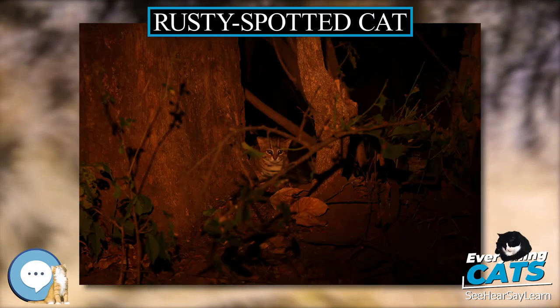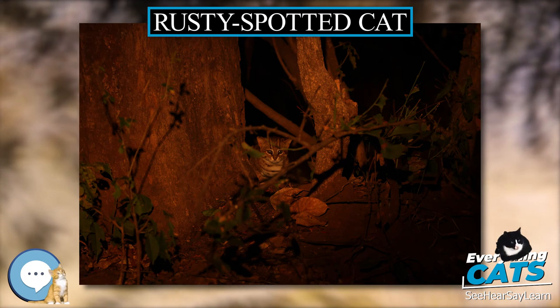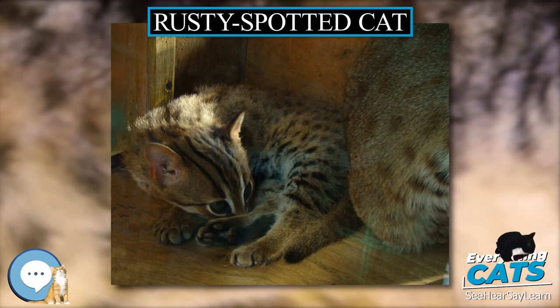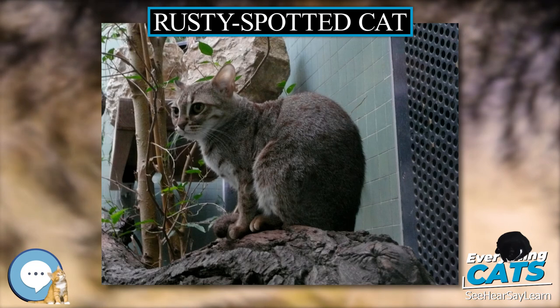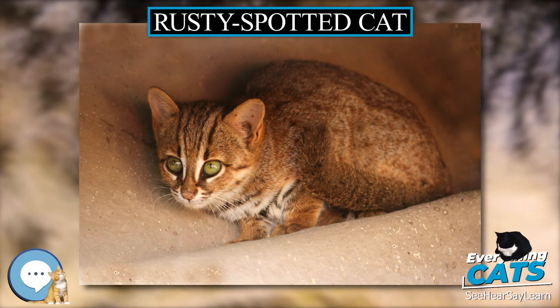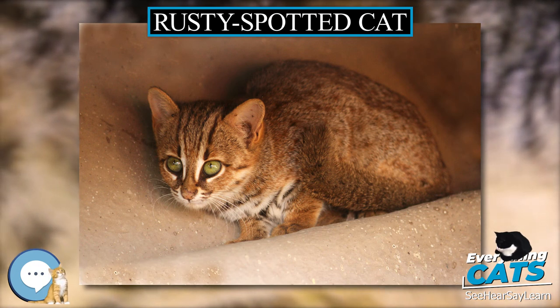At birth, the kittens weigh just 60 to 77 grams and are marked with rows of black spots. They reach sexual maturity at around 68 weeks, by which time they have developed the distinctive adult coat pattern of rusty blotches. Rusty spotted cats have lived for 12 years in captivity, but their lifespan in the wild is unknown.